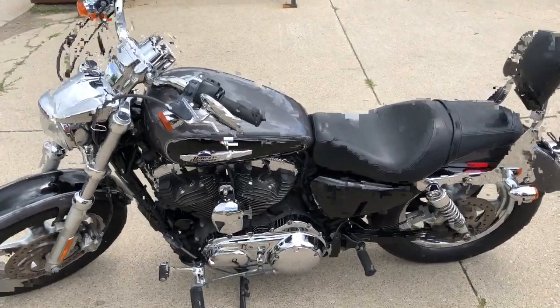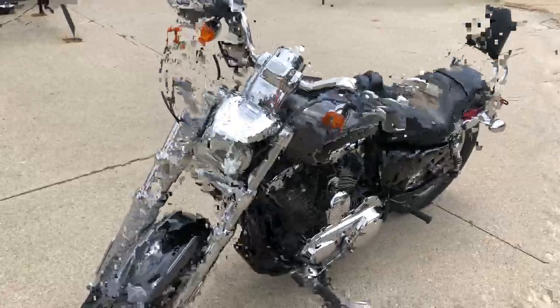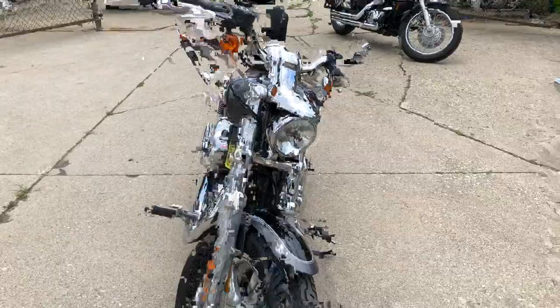Hey guys, ApprovalPowerSports.com here, doing some videos on some bikes we just got in. Check this one out — it's a 2014 Harley Sportster 1200, it's got the gray and black two-tone paint.